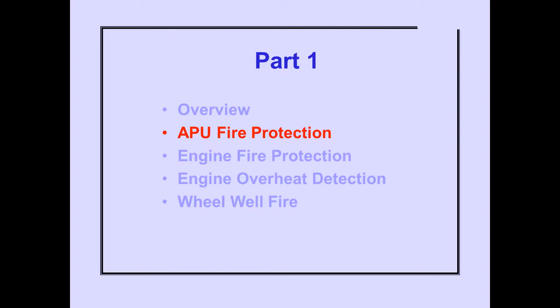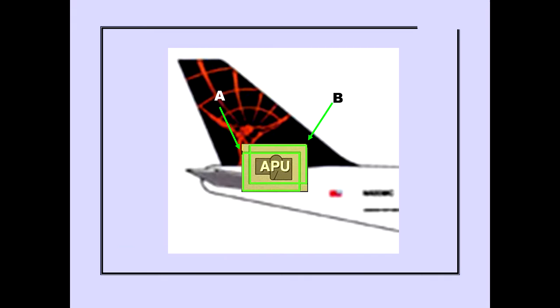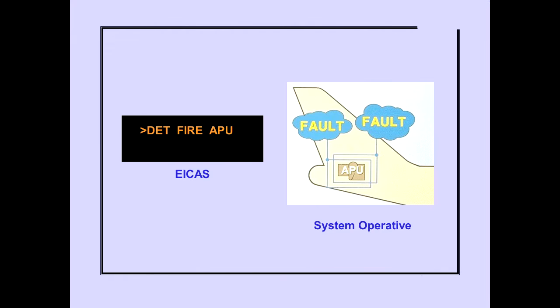Let's now look at each of these systems in detail, beginning with the APU Fire Protection System. The APU Fire Switch is located on the overhead panel. The APU has dual fire detection loops, A and B. During normal system operation, a fire detected by either loop A or B will produce a fire signal. The automatic fire overheat logic and test system continuously monitors both APU fire detector loops for faults. The ICAS advisory message Detection Fire APU is displayed when a fault is detected in both loops, indicating the APU Fire Detection System is inoperative.